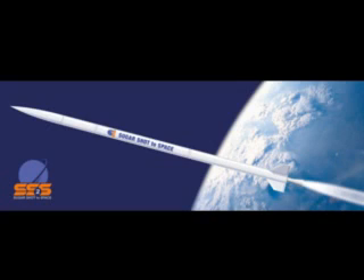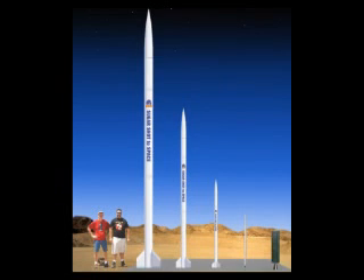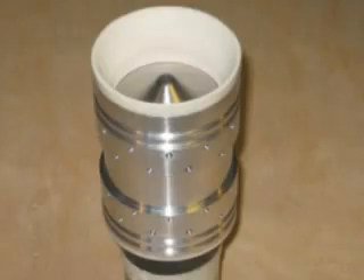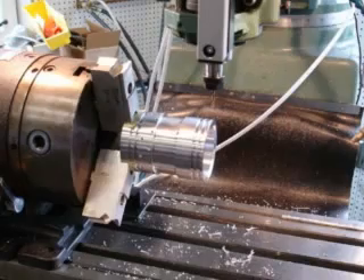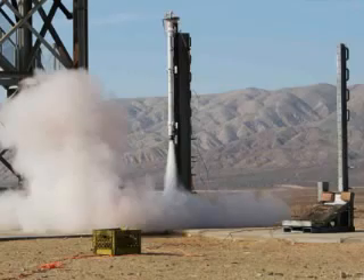The Sugar Shot to Space Project is an ambitious undertaking by amateur rocketry enthusiasts from over 15 countries. Its goal is to be the first to launch a rocket into space — an impressive 62 miles above the Earth — using sugar as a propellant.